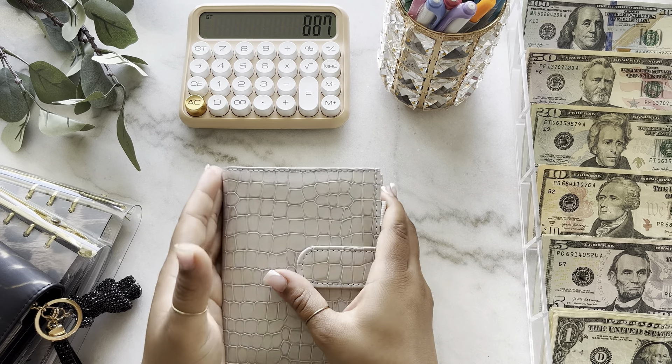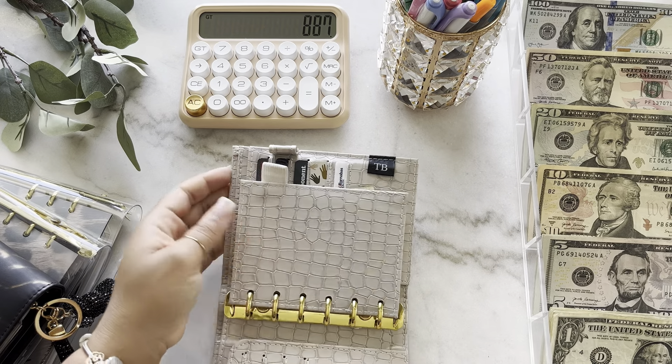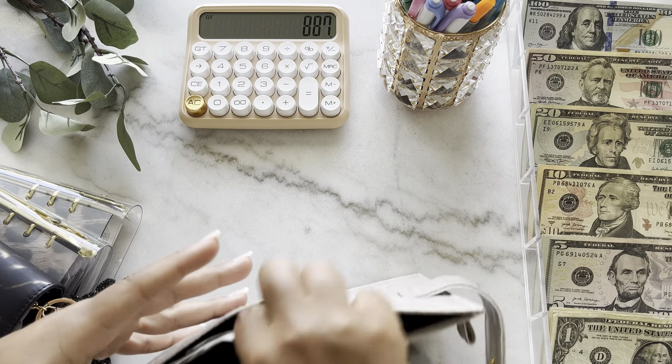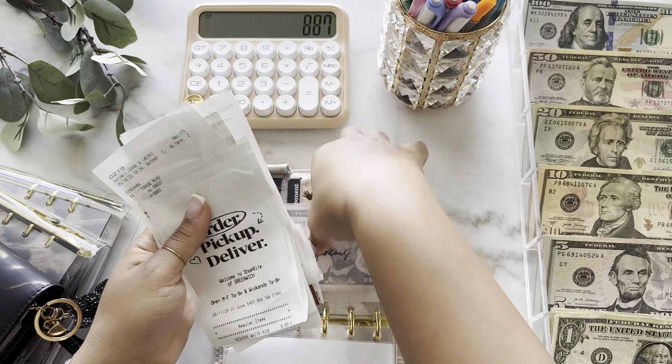Anyway, this is not a perfume review — we'll go ahead and get into this cash stuffing. I don't have any coins, I know that for sure. I do have a ton of receipts though.